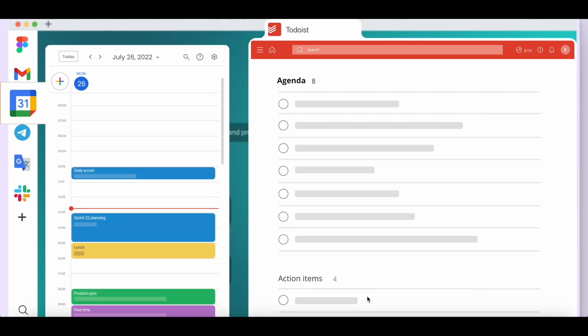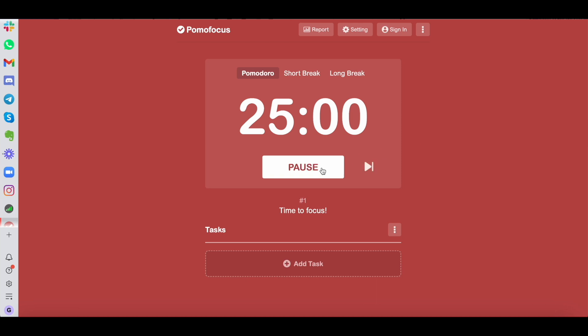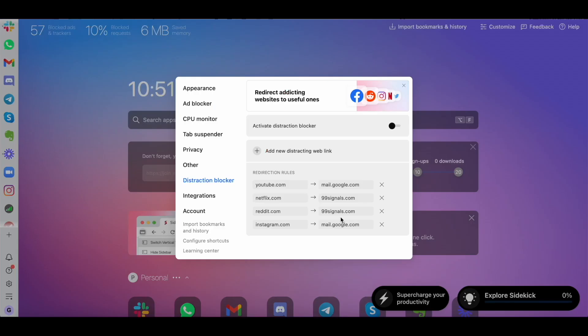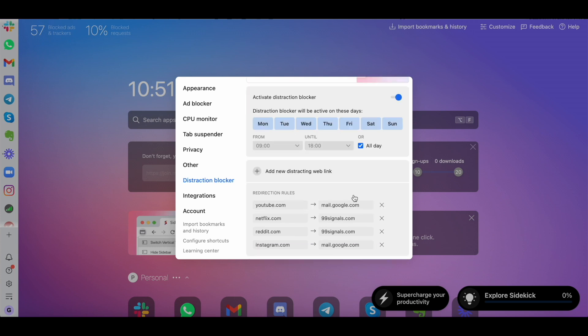Sidekick also provides a built-in task manager to help you stay on top of your tasks. You can even run a Pomodoro timer to manage your work and rest cycles. Then you have Sidekick's distraction blocker, which in my opinion is one of the best features it offers. You can set your own redirection rules — every time you try to visit Netflix, YouTube or Instagram, the browser redirects you to your most important task or email.